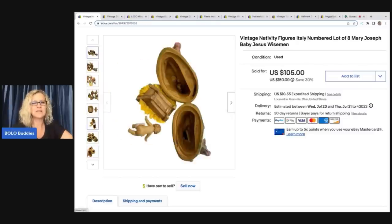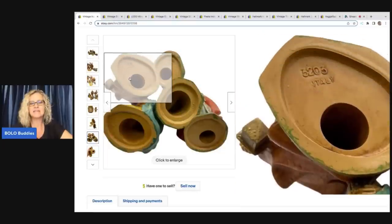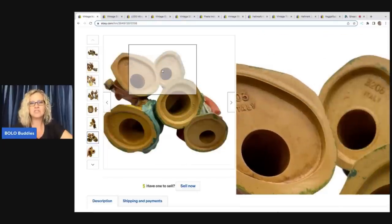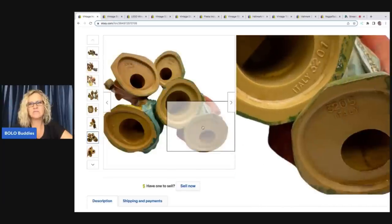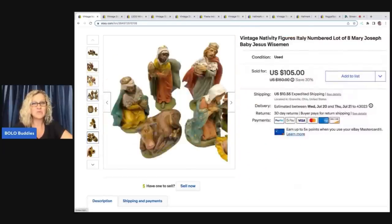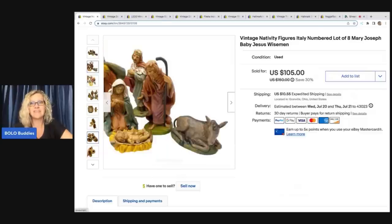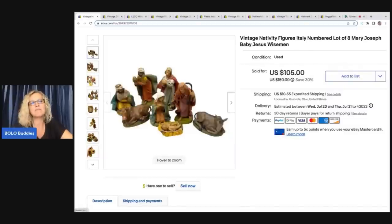The one thing that was really odd about this nativity is I couldn't find any comparables. Noelle, Farm Girl Scavenger, was trying to help me figure it out and she found some things that were really similar but nothing identical. They are marked Italy, they're a hard plastic, they're hollow. I don't know if I sold them too cheap or too high — I have no idea. I priced them high because I couldn't find anything similar. These came out of a thrift store mystery box, and I love selling nativities. I usually pick them up if I see them, whether they're plush or vintage.